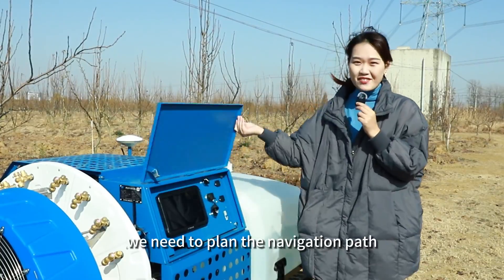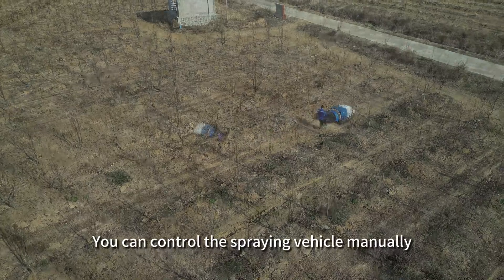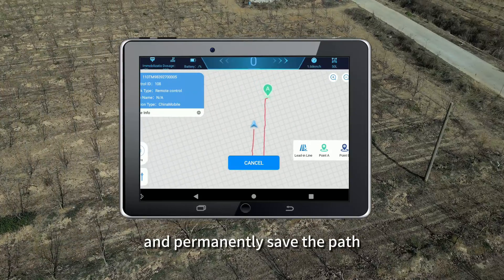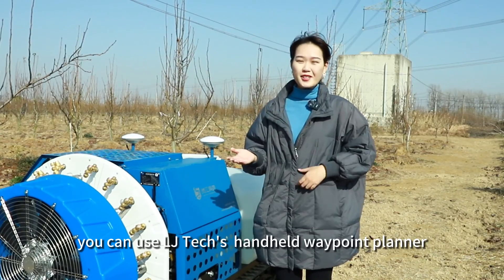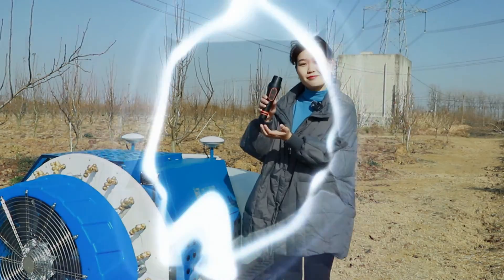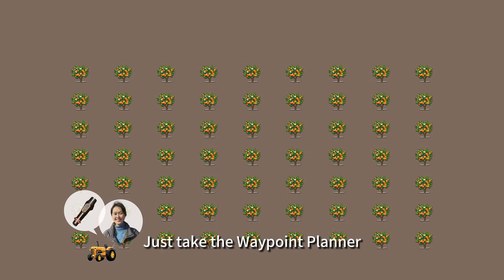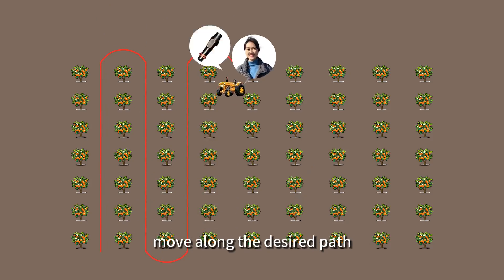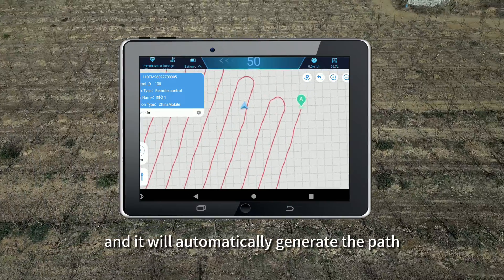First, we need to plan the navigation path. You can control the spraying vehicle manually using a remote control, and the computer will automatically memorize and permanently save the path. Alternatively, you can use LJTEC's handheld Waypoint Planner to map out the path. Just take the Waypoint Planner using any mode of transportation, move along the desired path, and it will automatically generate the path.